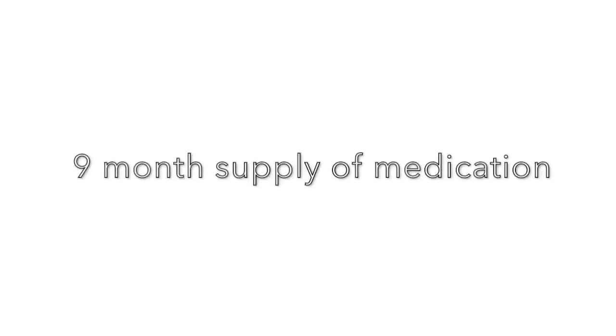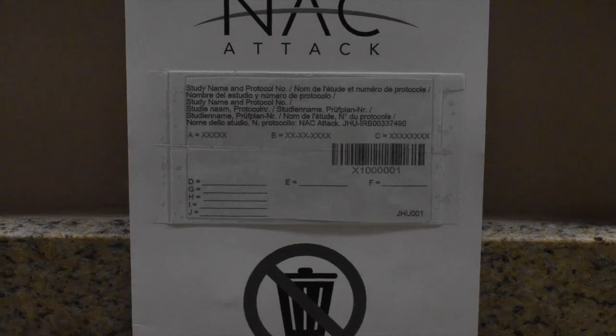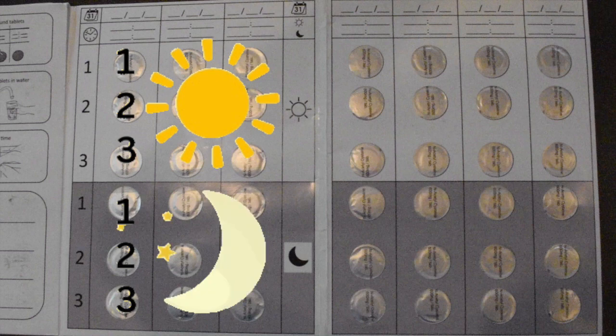At all in-clinic visits, you will be given a 9-month supply of medication. Each medication package contains a 7-day supply that includes 3 tablets in the morning and 3 tablets in the evening for one week.